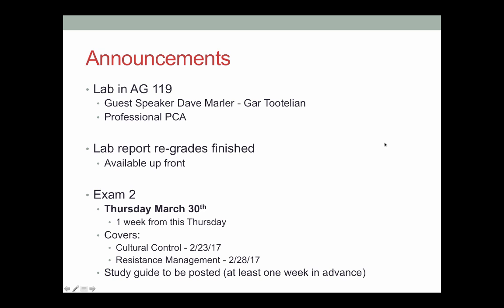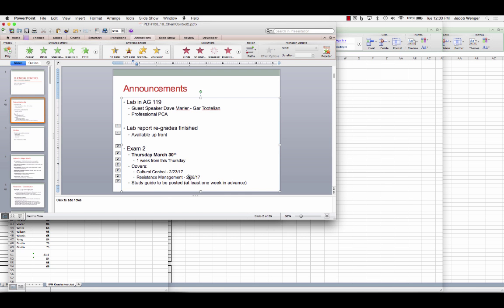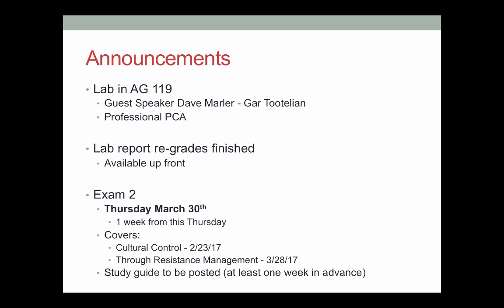Oh, it says 228 — that's supposed to be 328. Let's just fix that up right there. Through resistance management on 3/28.